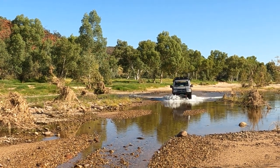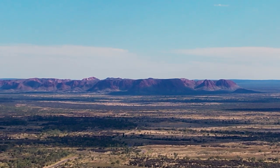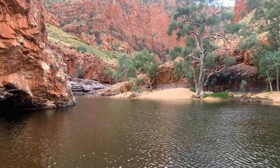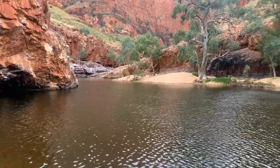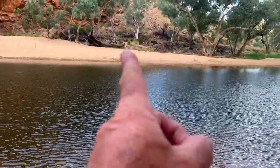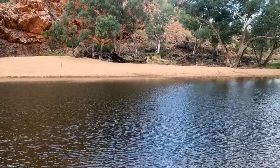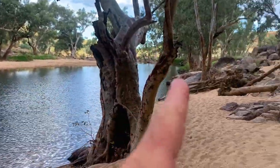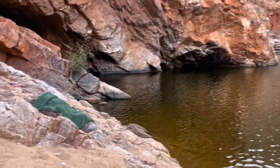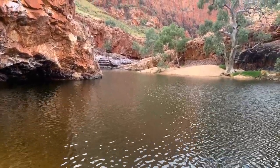From there we headed past Gosses Bluff, a meteorite crater — cool to see, but too hot for bushwalks. Then we headed to where we are now, which is just spectacular, and decided to have a day off. Our day consisted of setting up camp in the shade, then when that ended we walked around, crossed the pond, walked up, and sat reading our books, watching people swim. Here it is at about six o'clock at night and we're still the only people in the place — and we still haven't left.